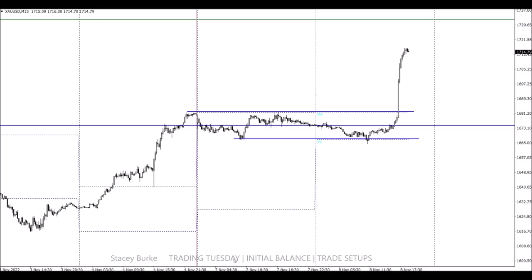We'll go through Day Three setups tomorrow and keep going through the week — Day One, Day Two, Day Three. Have a great day and may the markets go with you.